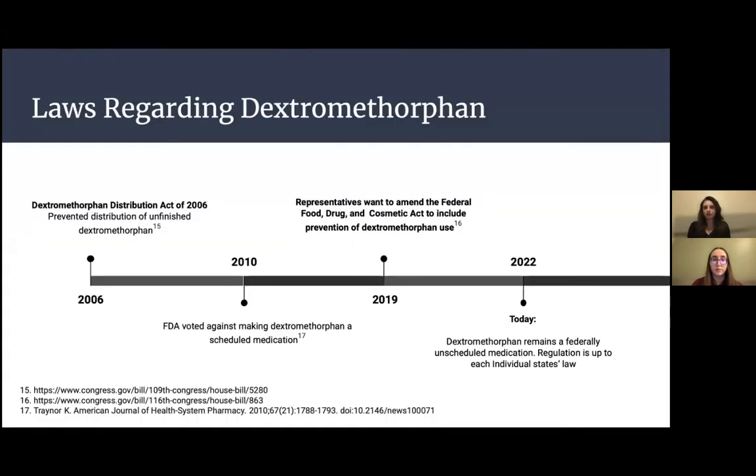Now let's talk about the laws associated with dextromethorphan. In 2006, the Dextromethorphan Distribution Act of 2006 was enacted, preventing the distribution of unfinished dextromethorphan — it cannot be sold unless in its finished dosage form, such as tablets, capsules, or syrups. In 2010, the FDA voted against making dextromethorphan a scheduled medication. In 2019, representatives wanted to amend the Food, Drug, and Cosmetic Act to include DXM abuse prevention, though it is still in process. As of today, dextromethorphan remains a federally unscheduled medication, and regulations are determined by each individual state's laws.